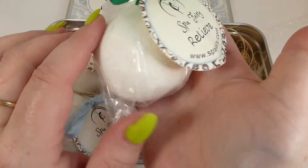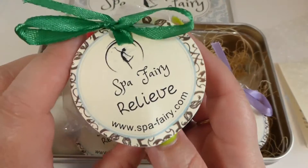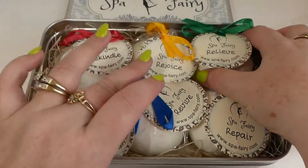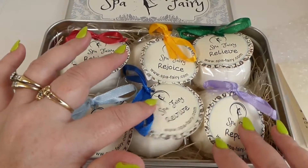They're really big too — you can see how big they are in my hand. You want to be careful with these because they are fragile. So this is the Relieve one. There's Rejoice, Rekindle, Relax, Revive, and Repair.